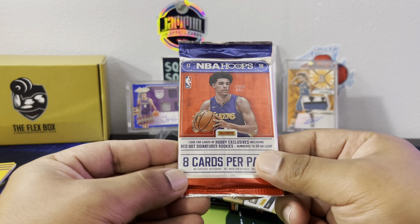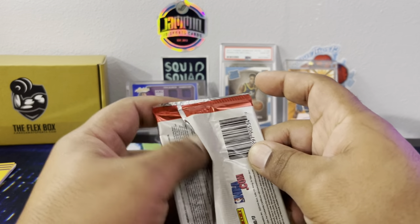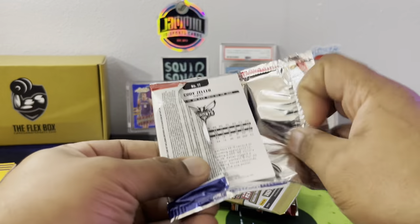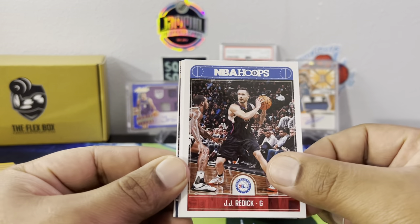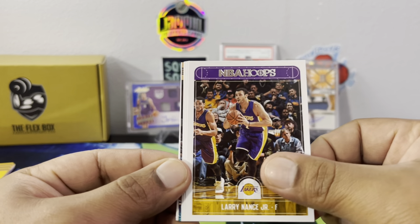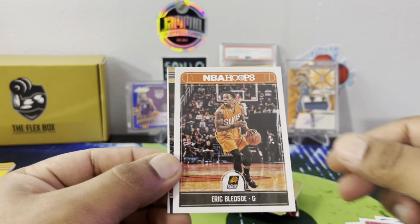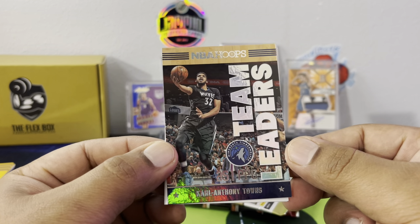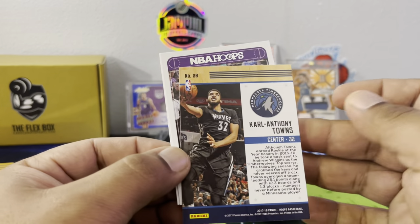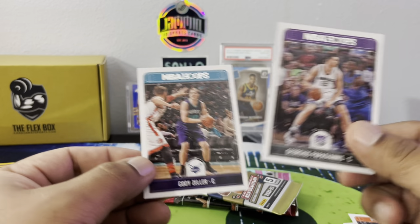The 2017-18 Hoops pack looks like hobby here. Red Hot Signatures — yeah, hobby exclusive. So we have a shot at Jason Tatum, Donovan Mitchell, Alonzo, De'Aaron Fox, Cody Zeller. If we pull a Cody Zeller out of any of this stuff I'll give a hundred dollars away on the channel. Larry Nance, Joakim Noah, Nene, Eric Bledsoe — 25.1 points per game team leaders, Carl Anthony Towns insert — nice insert there. Our two rookies are Papa and another base rookie.